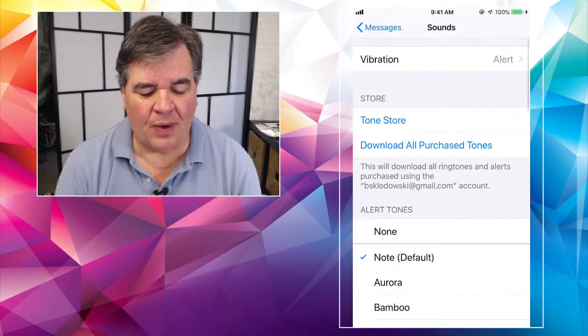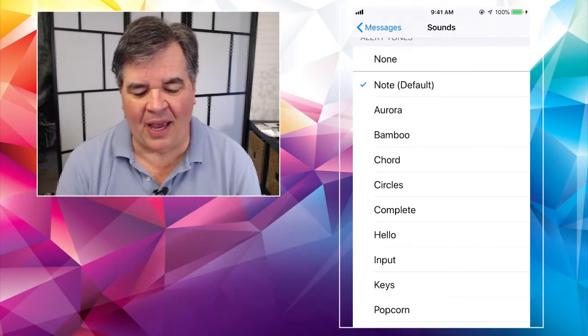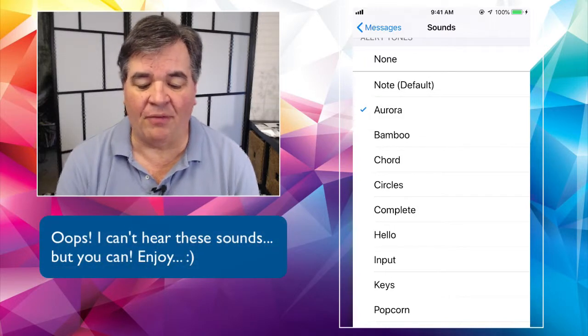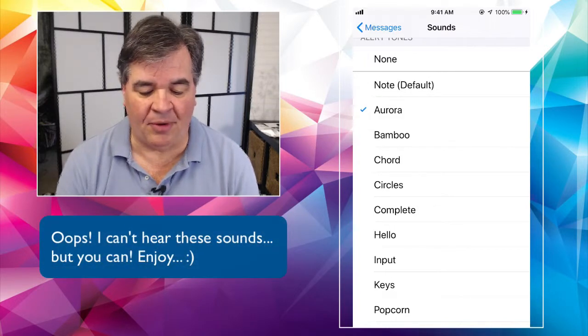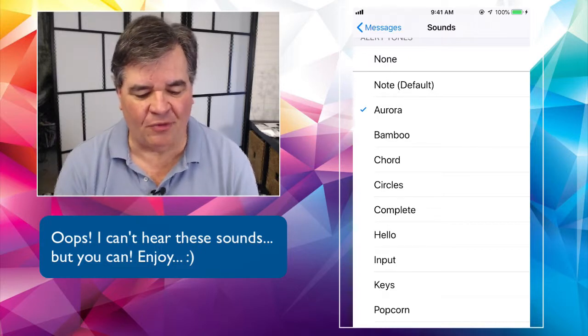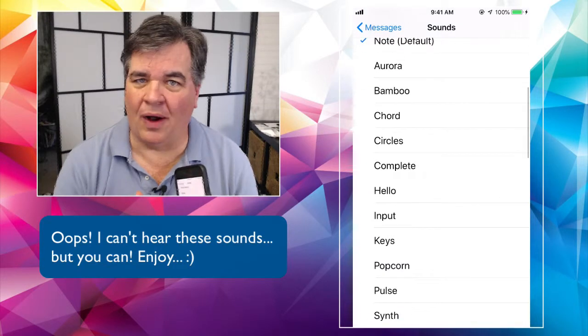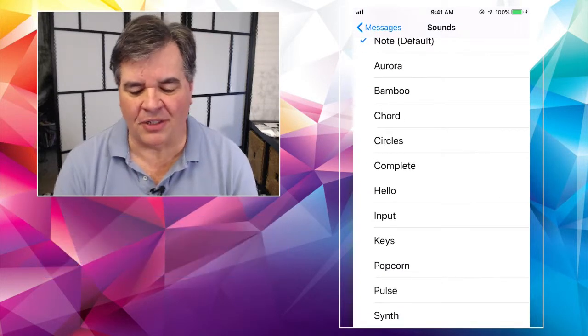Also, 'Sounds' — do you want it to make a sound when it arrives? You get to choose any sound you want. You can just play with that to your heart's content.